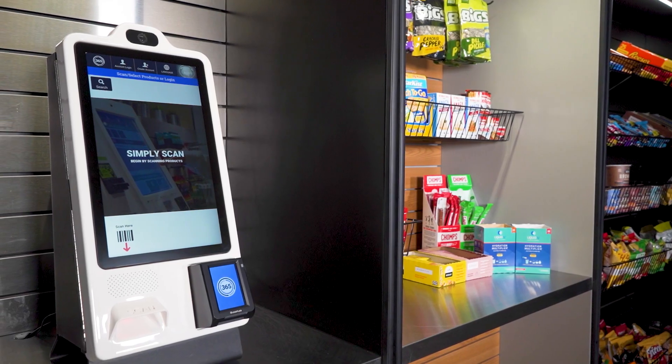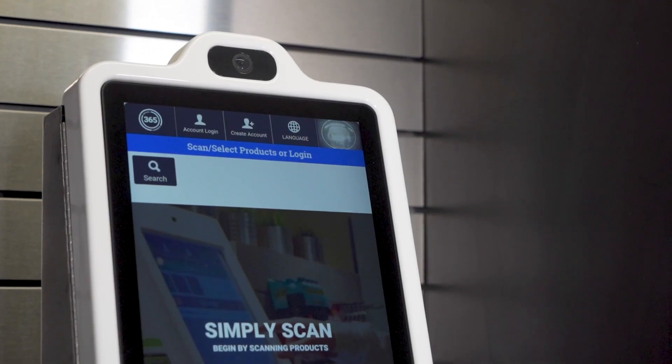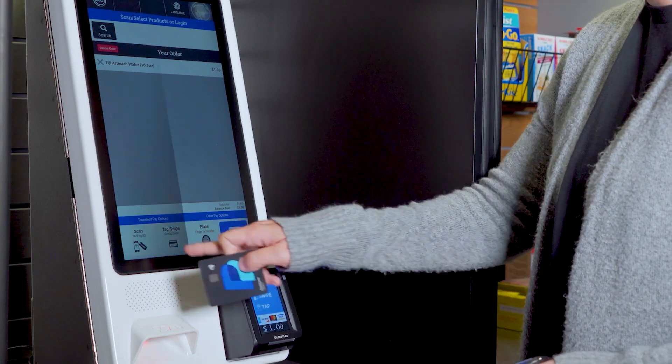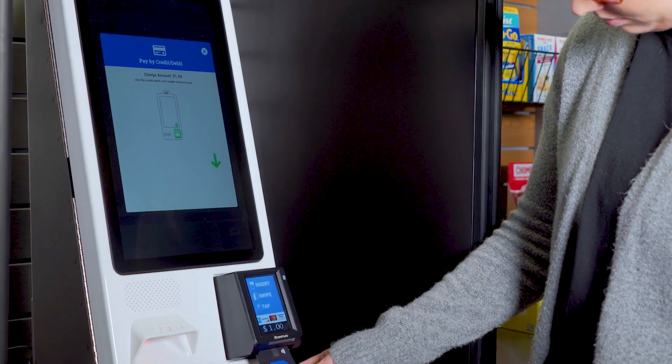Say hello to the MM6 Mini for markets from 365. The MM6 Mini is a powerful, compact, self-checkout kiosk solution that offers a premium experience at an attractive price.